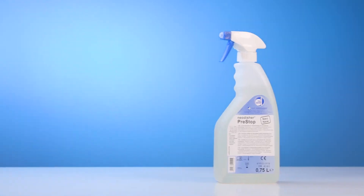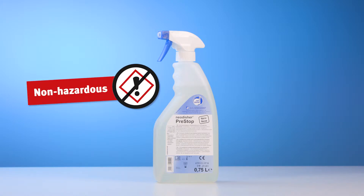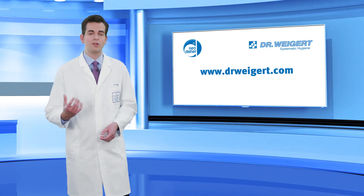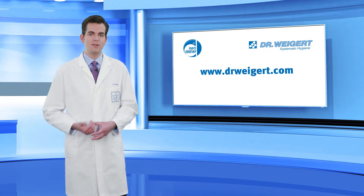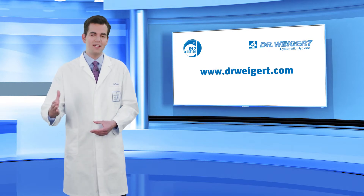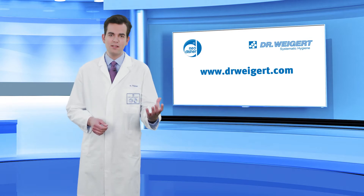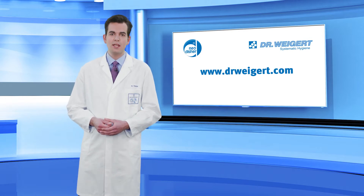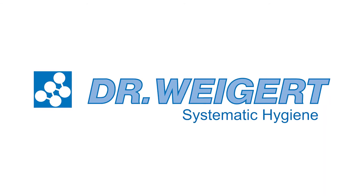The spray foam is exempt from labeling requirements and not considered a hazardous substance under the CLP regulation. To choose the right products for your holistic reprocessing concept and obtain the corresponding application recommendations, please contact your Neodisha consultant. On request, the applications engineering team at Neodisha develops customized solutions for your individual requirements. Dr. Weigert — Systematic Hygiene.